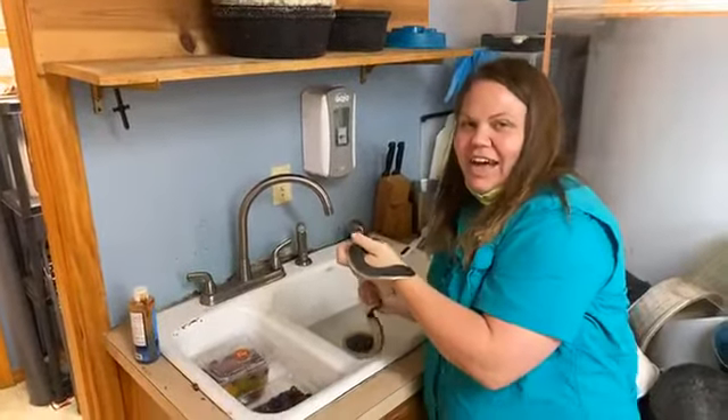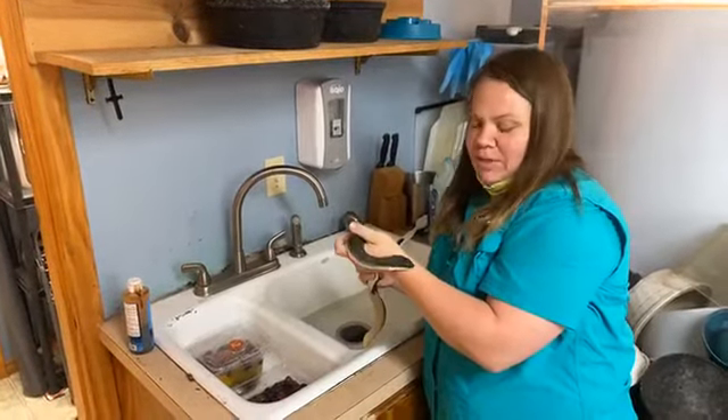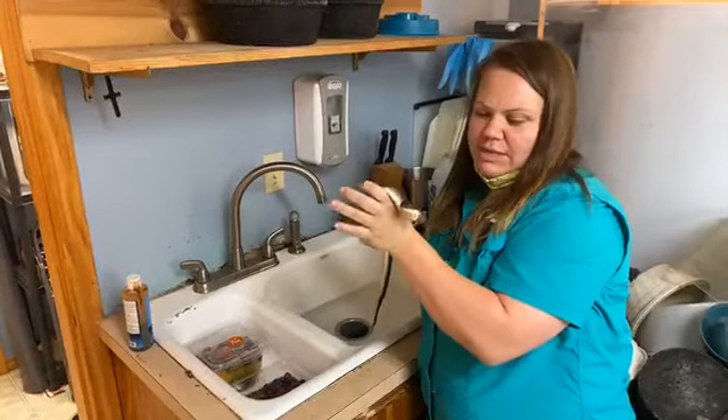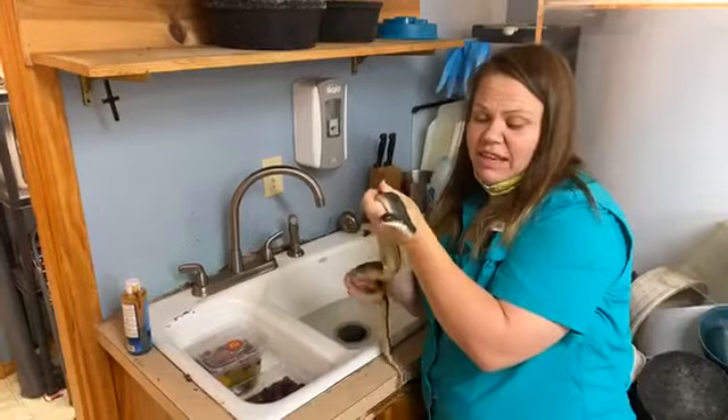Hi, this is Sarah here at Three Forks Nature Center at Sequoia State Park. We thought we'd come to you live because we have something cool going on. This is Peppa, our eastern hognose snake, and Peppa has been having a little bit of an issue with her scales here lately.